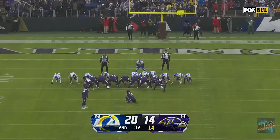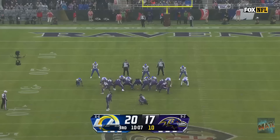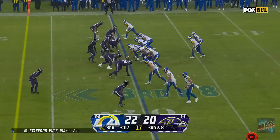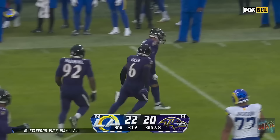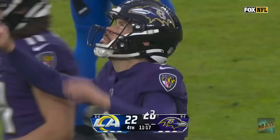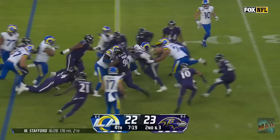And he nails this one! Justin Tucker, one of the best all-time, pounds this one through. First time we've seen this look today — both running backs in the game. Edwards paged away for the other! Keaton Mitchell! Third down. Pressure coming. Stafford. Kyle Van Nooy drills Kyron Williams! And the Ravens have their first lead of the second half.